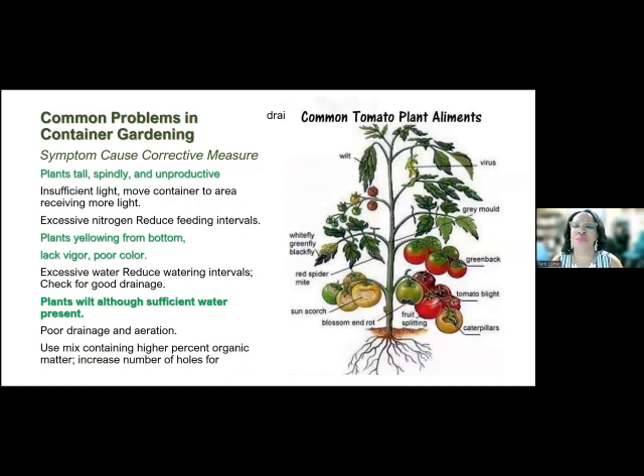Some of the common problems, especially with a tomato plant — tomato plants are very susceptible to a lot of problems. The problems could be a virus, gray mold, tomato blight, caterpillars, blossom end rot, sun scorch, mites, green fly, white fly, black fly — all kinds of things can go wrong. You want to understand what is going wrong with your plant and what you can do to fix it. In most cases there are some things you can do to save your plant before you lose it. The best way for us to identify something is to take several good pictures of it — don't bring us a dead stick and ask what's going on.